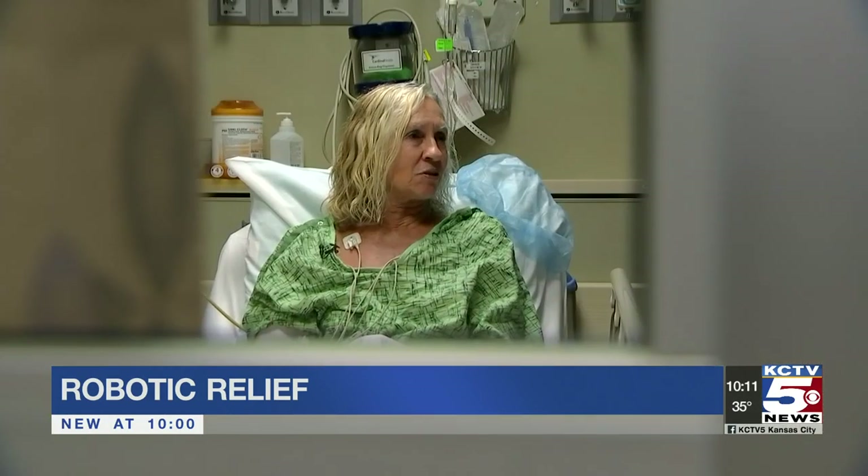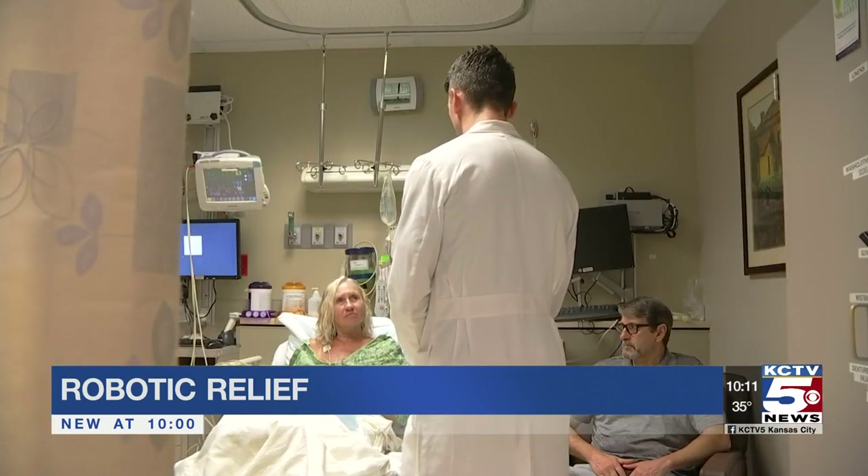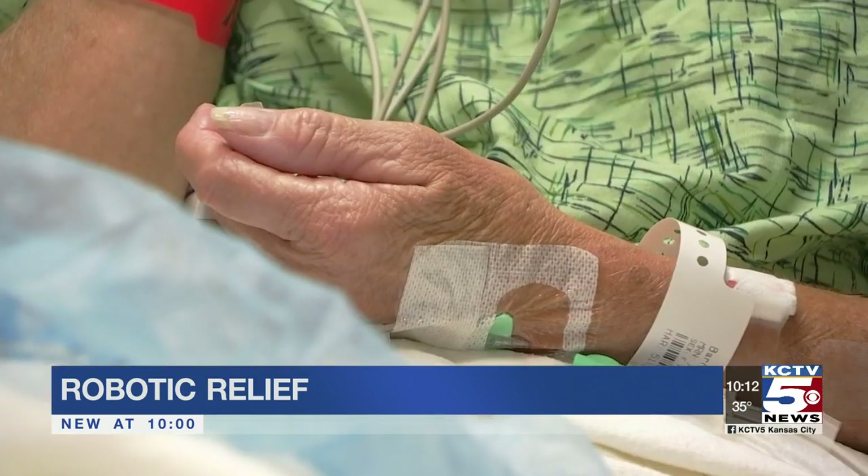Kimberly Barnhart feels his pain, literally. "I'm tired of being in pain." She's prepping for back surgery that's getting new guidance from a robot.